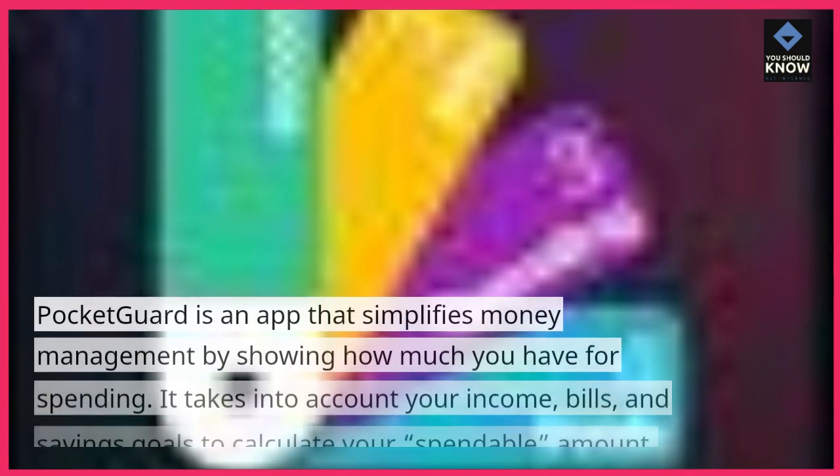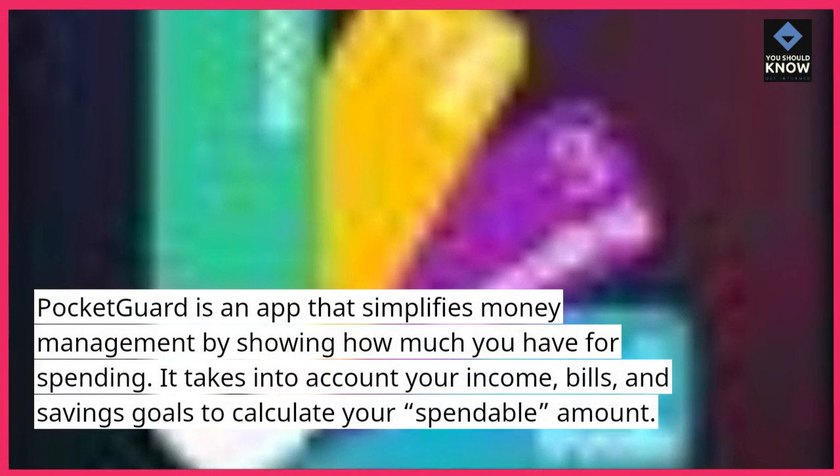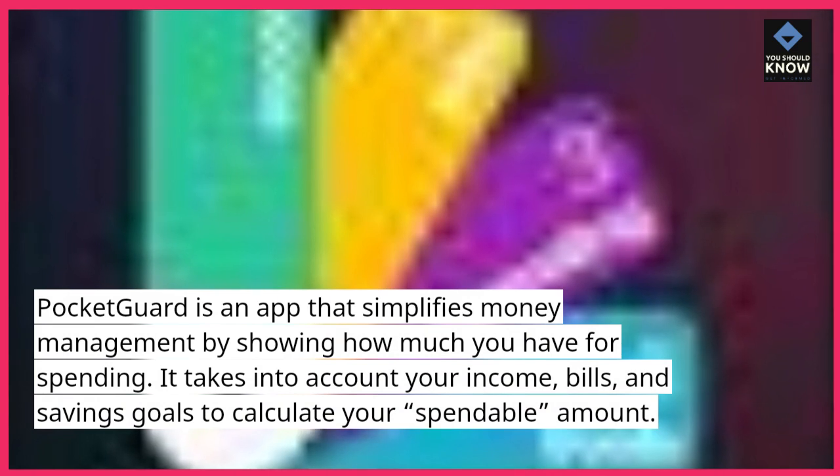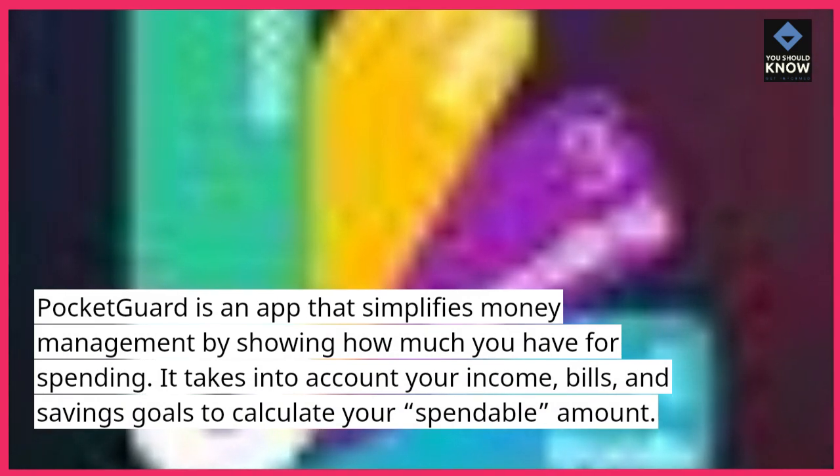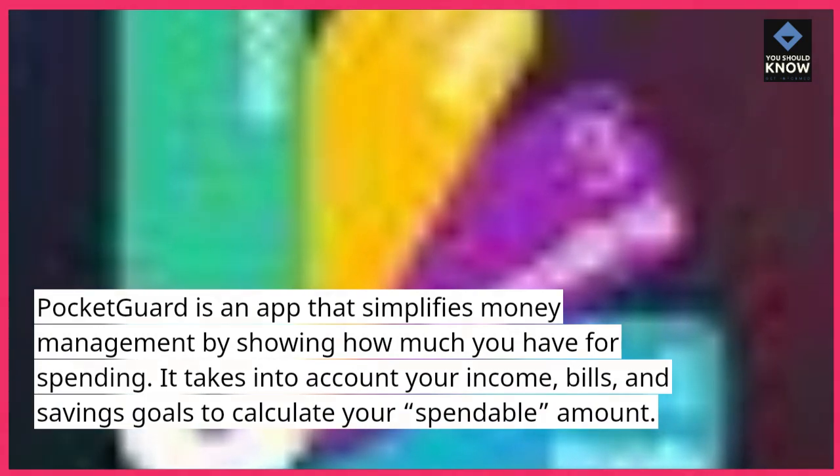4. Pocket Guard. Pocket Guard is an app that simplifies money management by showing how much you have available for spending. It takes into account your income, bills, and savings goals to calculate your spendable amount.